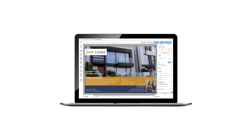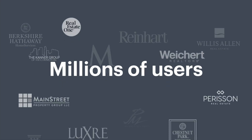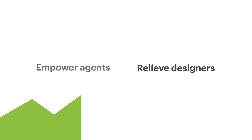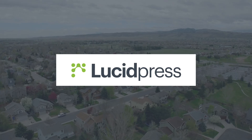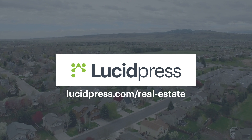And voila! That's it! LucidPress includes all the bells and whistles and is trusted by millions of users around the world. So if you're looking to empower agents, relieve designers, and get back to growing the brand instead of managing it, welcome aboard. You've found the right platform — LucidPress. Learn more at lucidpress.com/realestate.